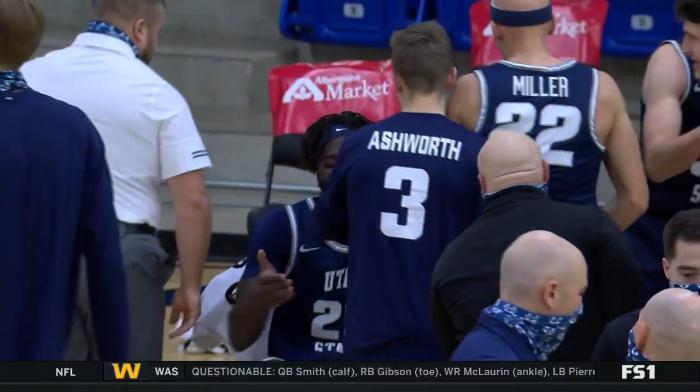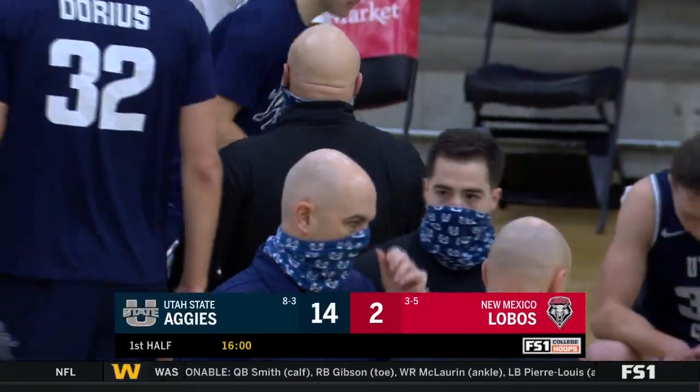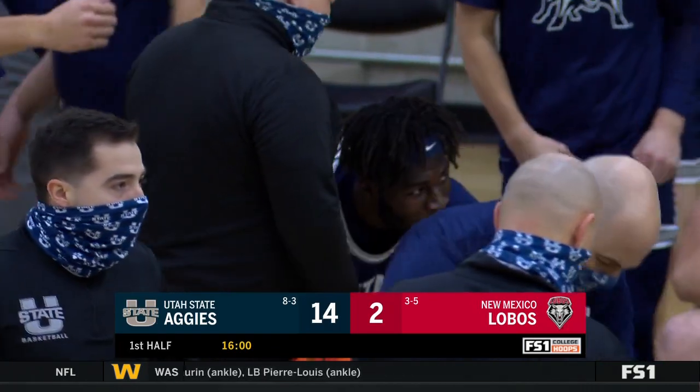We'll say goodbye to our FS2 audience — you can catch us again on Fox Sports 1. Utah State, you're looking like a March team now, aren't you?